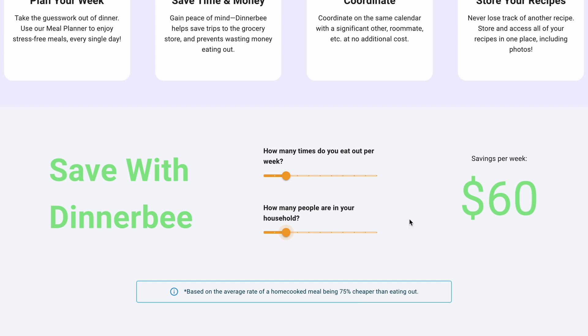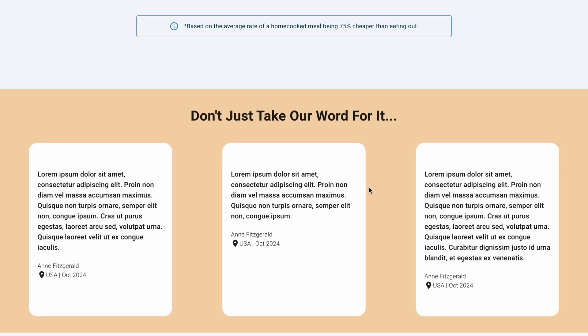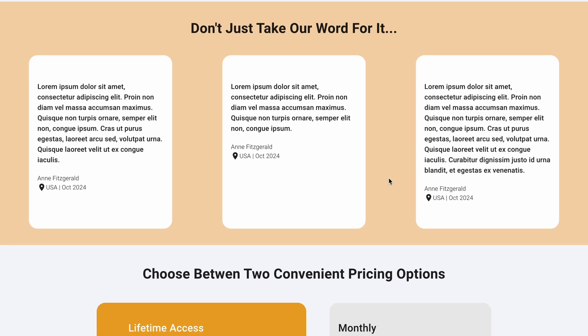There's a disclaimer that this is based on a home-cooked meal being about 75% cheaper than eating out. Hopefully this justifies the cost of Dinnerbee upfront — a one-time payment is only $37. If people can see they're saving $60 a week, the software pays for itself very quickly. Up next, we have some testimonials. I don't have any yet since the website isn't live, but I'm hoping to get some from the beta and from friends and family using the app before it goes out to a larger pool of people.